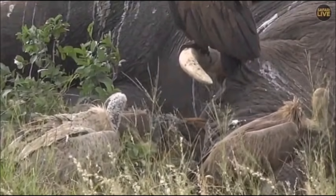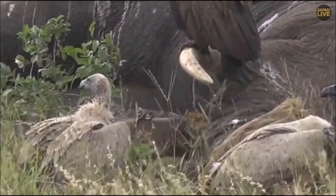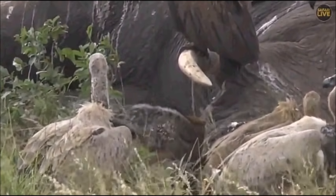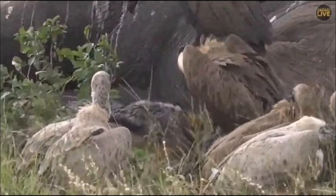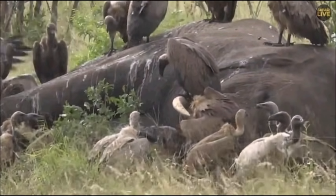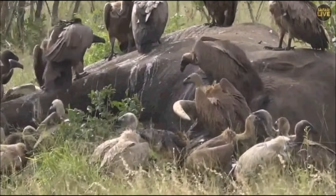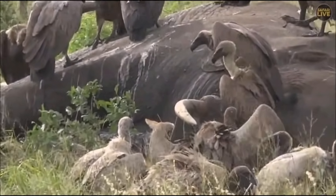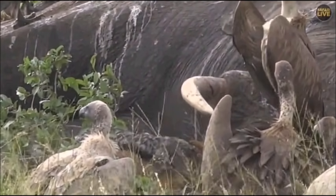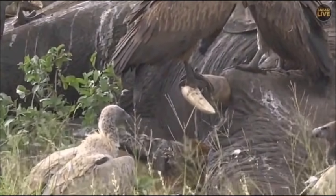I'm pretty sure that jackal managed to steal something earlier this morning and went to eat it in relative comfort and safety away from the carcass — but now the jackal is back, scrapping with the vultures. It looks like it's going in to try and get into the mouth — probably a very good plan, as it could probably get to the tongue and get quite a bit of meat out of there without having to go into the area where the vultures are busy fighting where the hyenas have opened up the carcass.